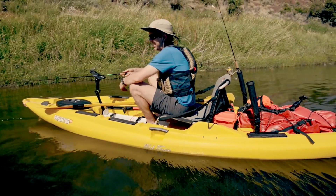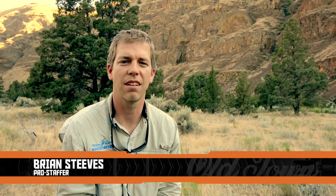The seat is super comfortable. Every other kayak I've ever sat in I've gotten soaked, and it's been dry the whole time.